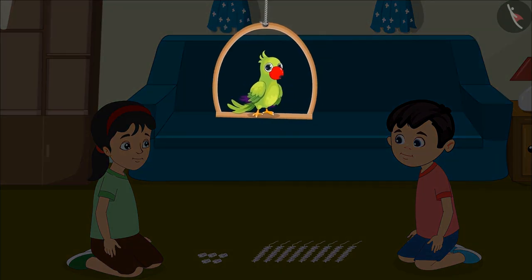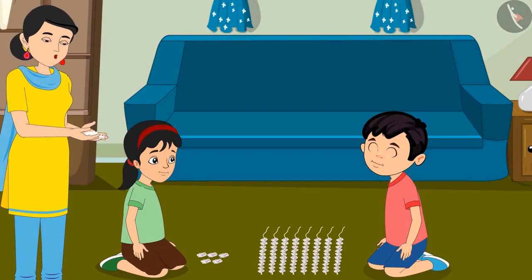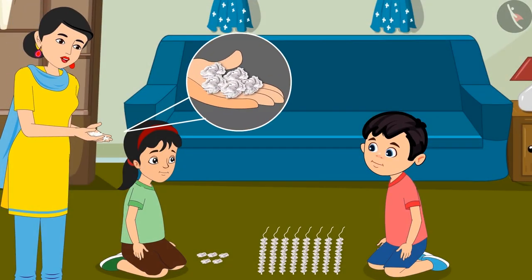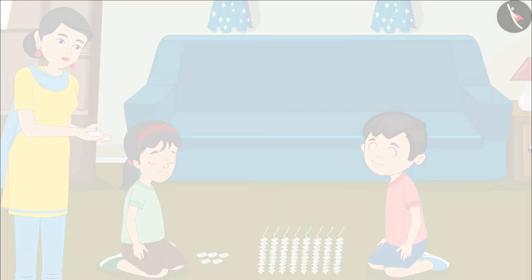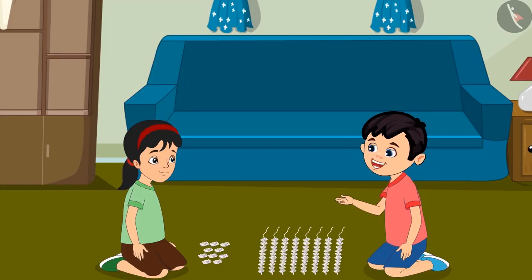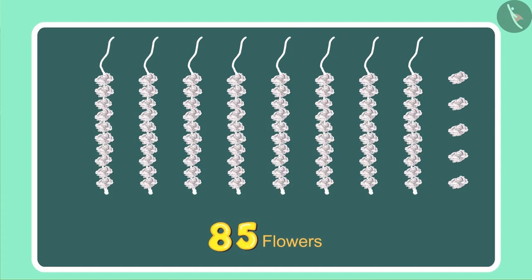While Chotu and Pinky were making the garland, their mother came to them. Chotu, Pinky, look I found these flowers lying close to the door. You must have dropped these while coming in. Here, use these as well. Oh wow, more flowers! Perhaps we can make one more garland now. Chotu, we had 85 flowers and now mother has given us 5 more.